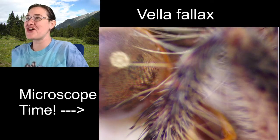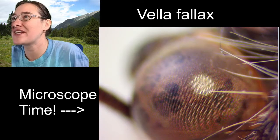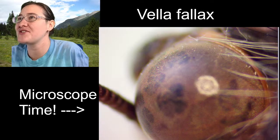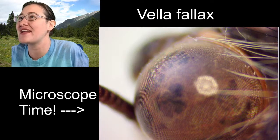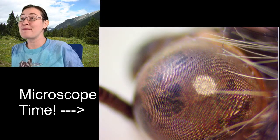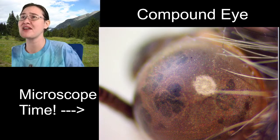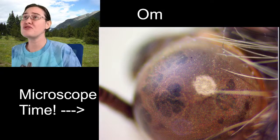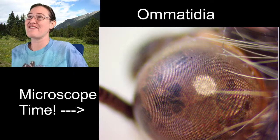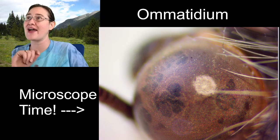I want to look at the eye really quickly because I know some of you love textures. Look at how pretty - I'm moving the focus slowly from top to bottom of the eye so you can see how many individual lenses are in this compound eye. This is a compound eye with lots and lots of individual lenses. Those individual lenses are called ommatidia - that's the plural form. The singular is ommatidium. Now you have that word.